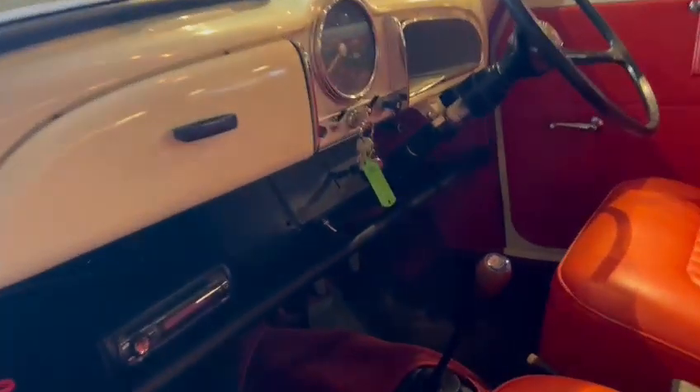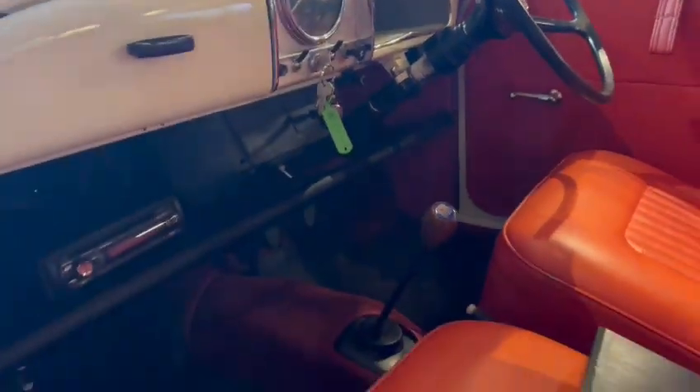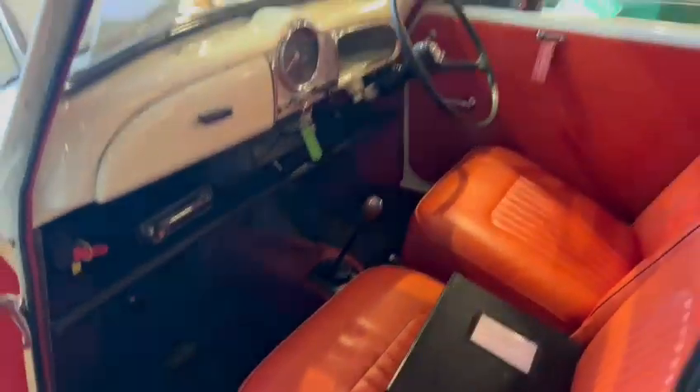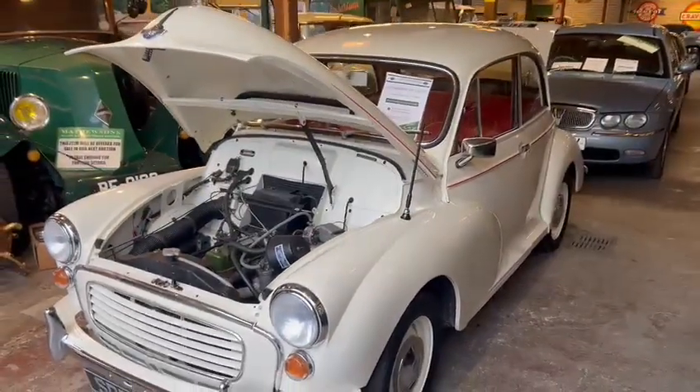Radio fitted, nice little fire extinguisher. Stunning dashboard showing fifty thousand and eight on the clock. Smashing little car, well worth coming down to have a look at guys and see what you think — that's the little Morris.